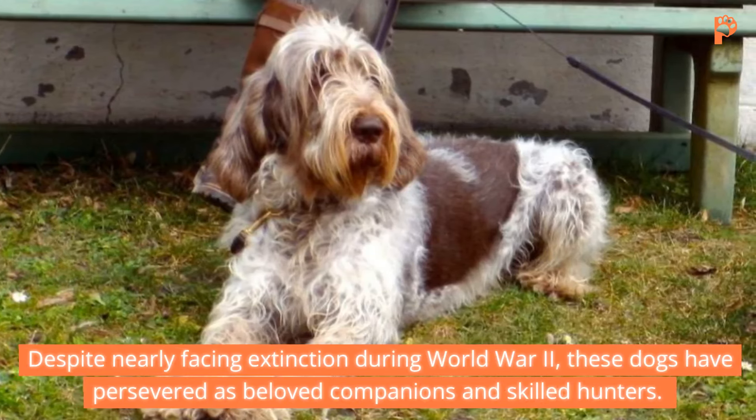2. Brittany. Next up, we have the Brittany, a medium-sized pointer with a lively disposition. Sporting short, wavy, double coats in an array of colors, Brittanys stand between 17.5 to 20.5 inches tall and weigh 30 to 40 pounds. Developed in French medieval times, these energetic dogs excel in tracking game birds with their superb scent skills. Despite their hunting prowess, Brittanys are affectionate companions, eager to please their owners.